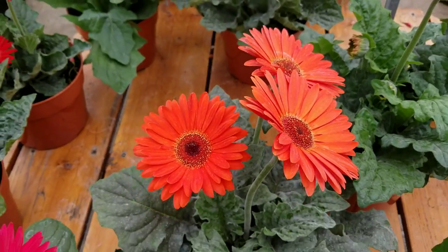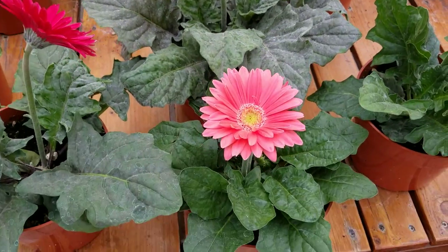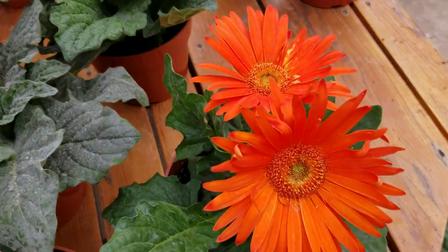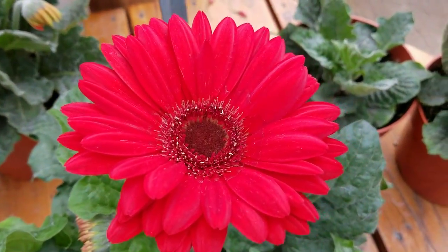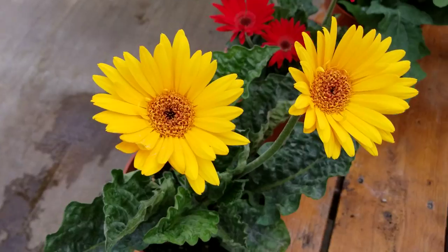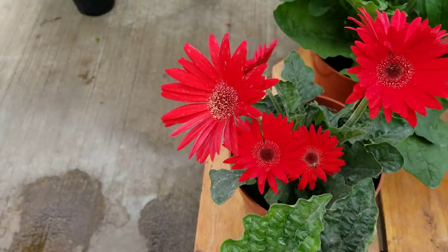These are the trippiest daisies I've ever seen. Look at that — there's pink, there's orange. That's more like a blood red orange here. Look at this guy, he is deep red. Let me know when he looks like a daisy. Look at these — these are beautiful.